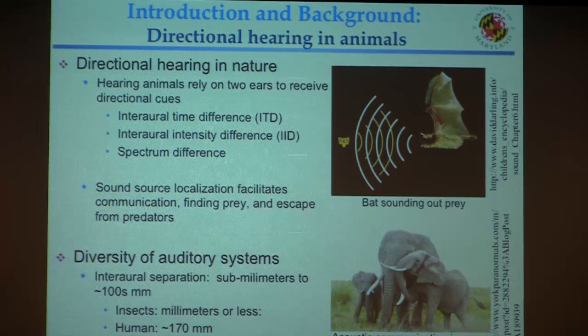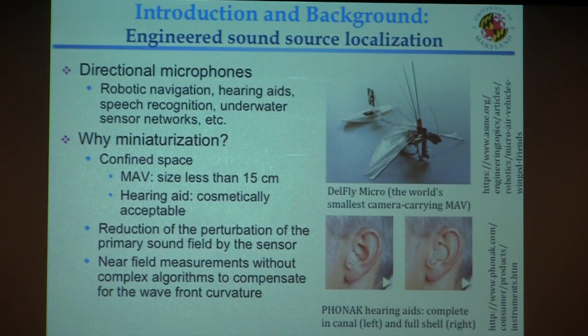You can see from this picture that a bat finds prey using echolocation, and elephants use acoustics for communication. In nature there's a wide diversity of auditory systems. Intra-aural separation ranges from a few millimeters to several hundred millimeters — for insects it can be smaller than a millimeter, while for an average human male the separation between ears is about 170 millimeters. In engineered systems, people typically use directional or array microphones to localize sound sources, useful for applications like robotic navigation, hearing aids, speech recognition, and wireless sensor networks.